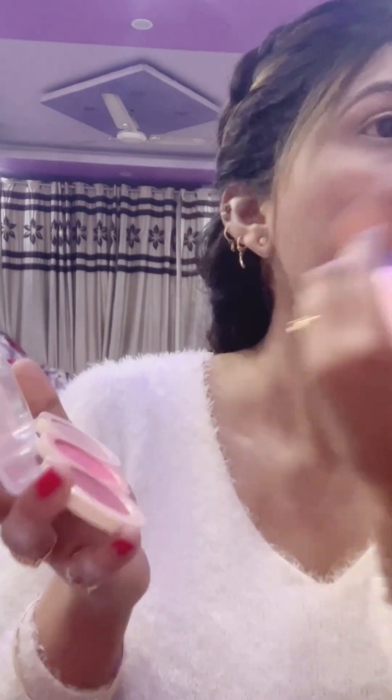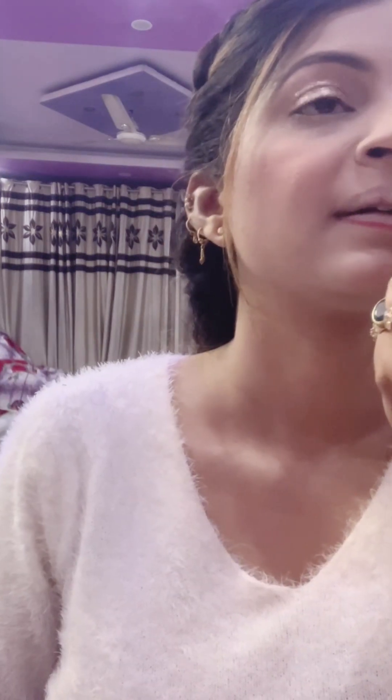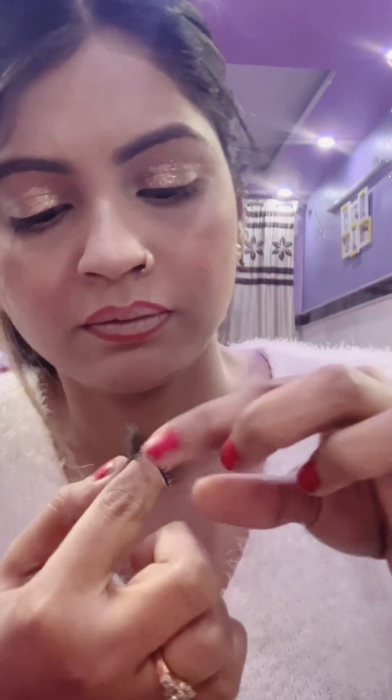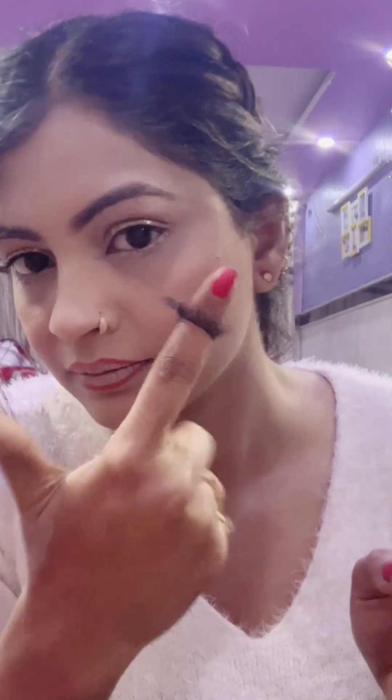After that, I put white color and blusher. With this Swiss Beauty palette it is a 3-in-1 palette. I put mascara and made my eyelashes. After that I used the Swiss Beauty palette for a red lip liner, but I didn't end up using it. Here I am also using false eyelashes.